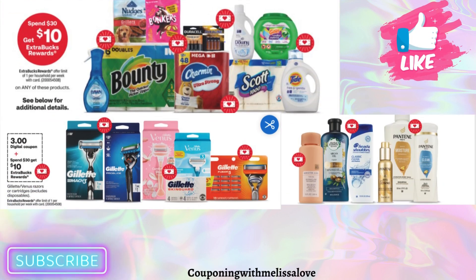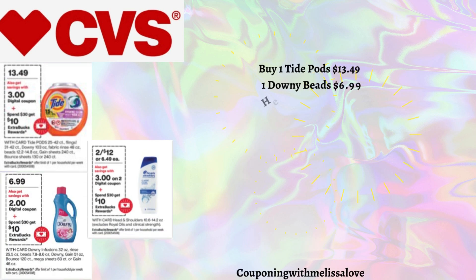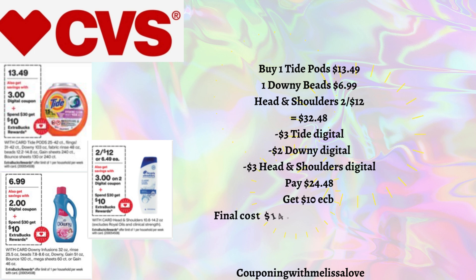Our next deal is on the spend $30, get back a $10 Extra Buck promotion — offer limit one per household per week. You can do laundry care, personal care, or a mix. Scenario one: pick up Tide Pods at $13.49, Downy Beads at $6.99, and Head & Shoulders two for $12 — total $32.48. With a $3 digital for Tide Pods, $2 digital for Downy Beads, and $3 digital for Head & Shoulders, you'll pay $24.48 and get back that $10 Extra Buck, making the final cost just $14.48 for all four items, or $3.62 each.